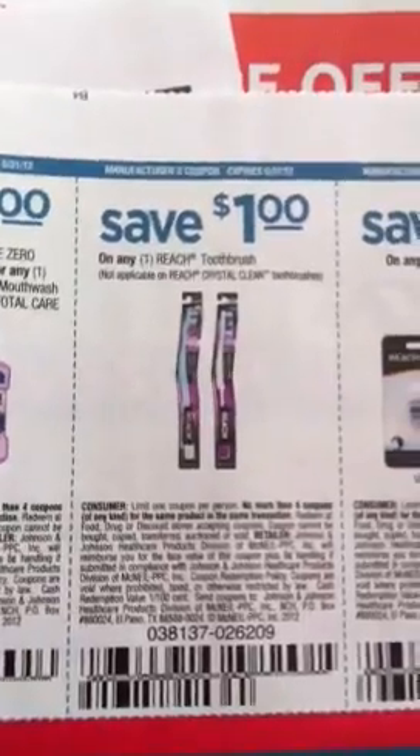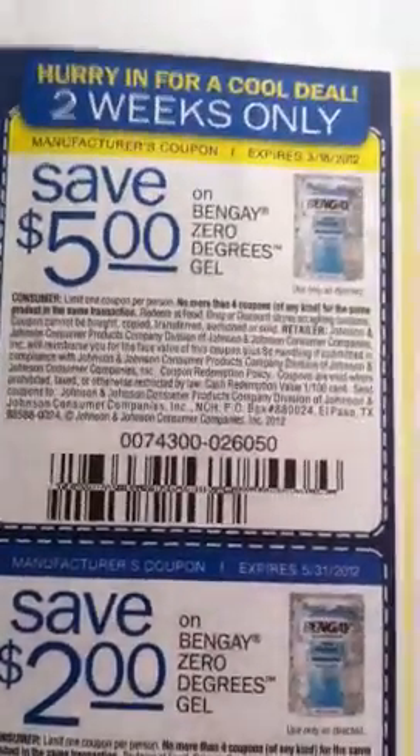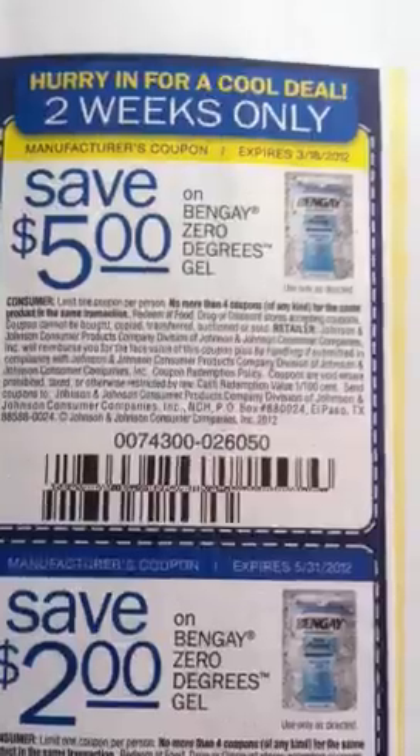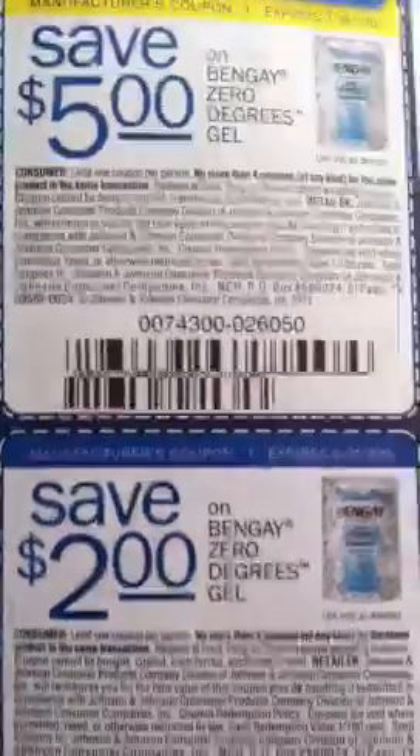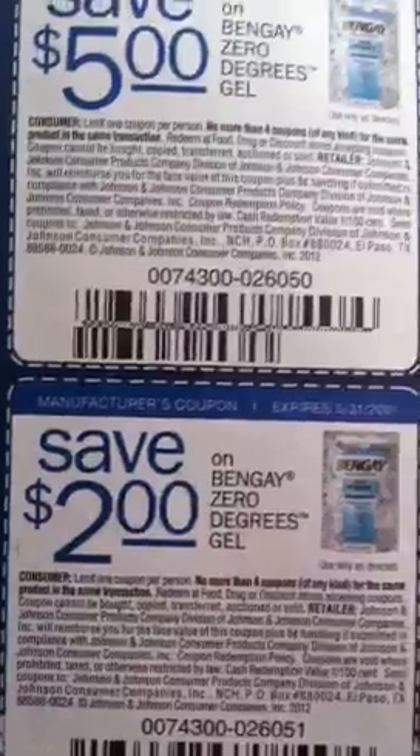Save $1 on Reach Toothbrush, and save $1 on any Reach Floss. There's save $5 on Bengay Zero Degrees Gel, and save $2 on any Bengay Zero Degrees Gel.